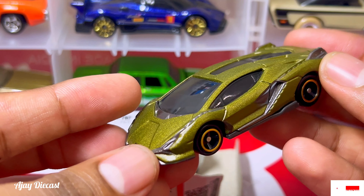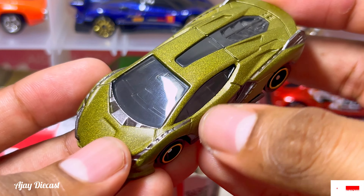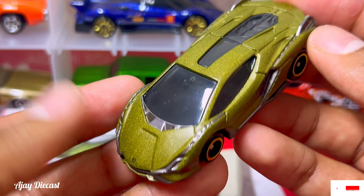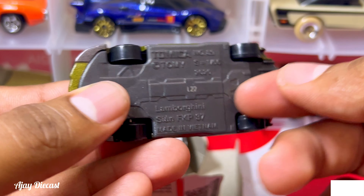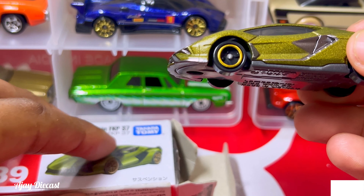Looking at the side, there are some ventilation details and the curves — I really like the curves, the angles, the mirrors. The side windows look too awesome. Talking about the base, it is plastic and the body is metal.